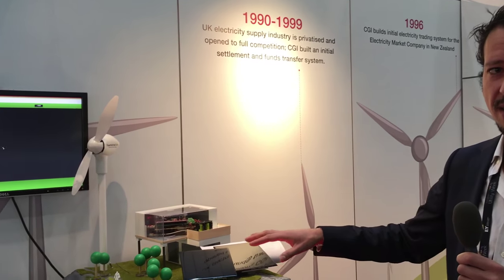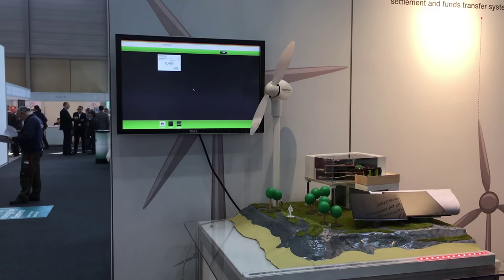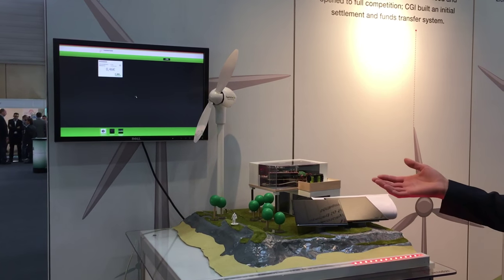We're running a microgrid on this small island, and this microgrid is based fully on open source technology. We have a radical new way of balancing energy production and supply within this island.